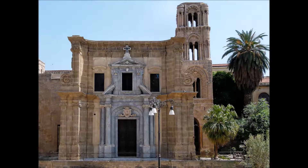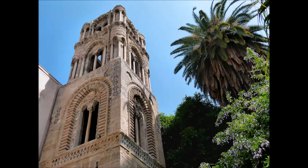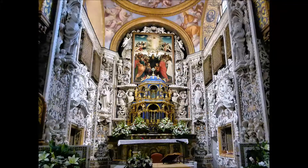La Martorana è considerata tra le più affascinanti chiese bizantine del Medioevo in Italia. Questa è la Torre Campanaria, con tre ordini di bifore. La chiesa non è grande, ma entrando lascia stupefatti. L'interno è sontuoso ed è arricchito da vari gusti artistici.